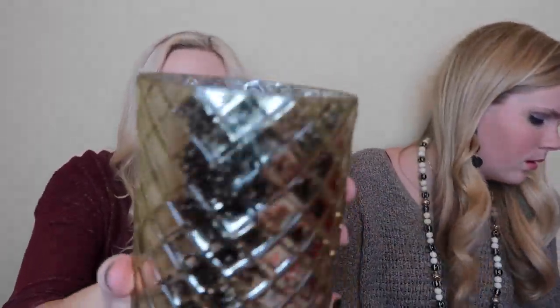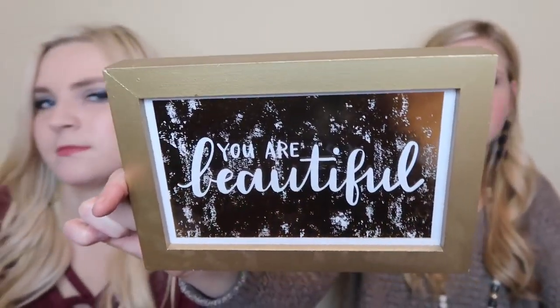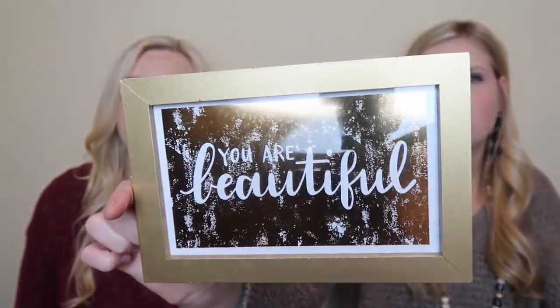Next thing we picked up - I thought these were just too stinking cute. We got two of those little holders - you can use them for candles, flowers, pretty much anything you want. They have them in gold and silver and we got two gold ones. They look like they're way more expensive than three dollars. And then there's another sign that says 'You Are Beautiful' - it looked really expensive the way the gold is done, but it was also three dollars.